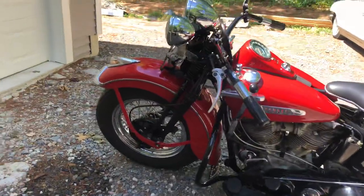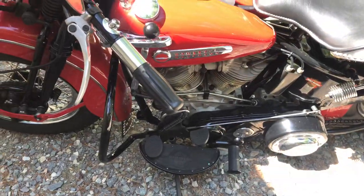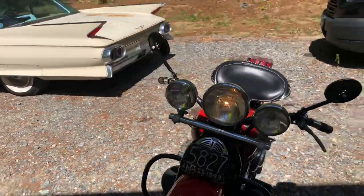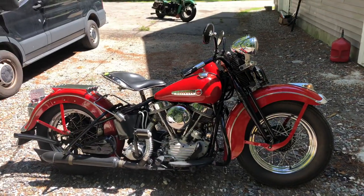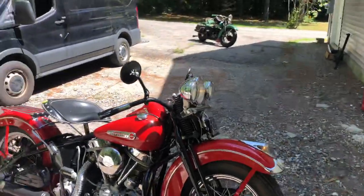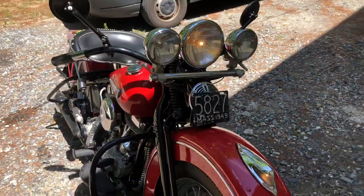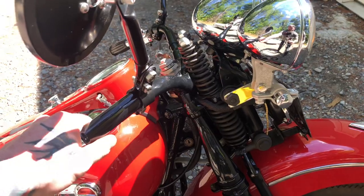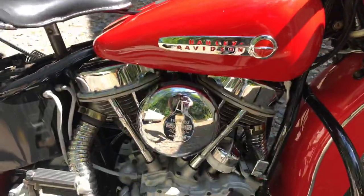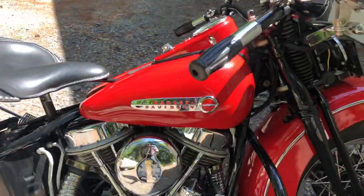No engine noise whatsoever, no ticks, no leaks — nothing. What a sweetheart. This came from the factory. The bike has been in Massachusetts its whole life; I'm from Massachusetts but I live in southern New Hampshire now. That plate on the bike is the actual plate that went on it in 1949 — the original plate. It's a little cold so I should probably give it a little more throttle. All factory hardware — just a sweetheart of a bike.